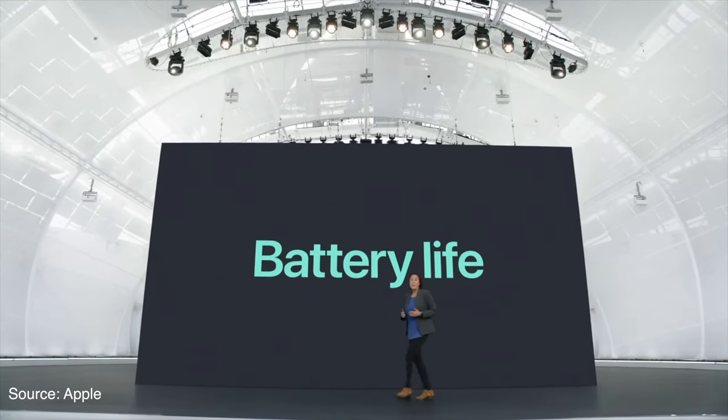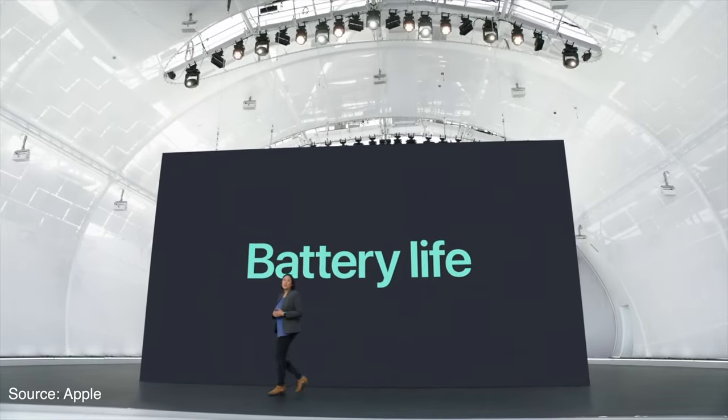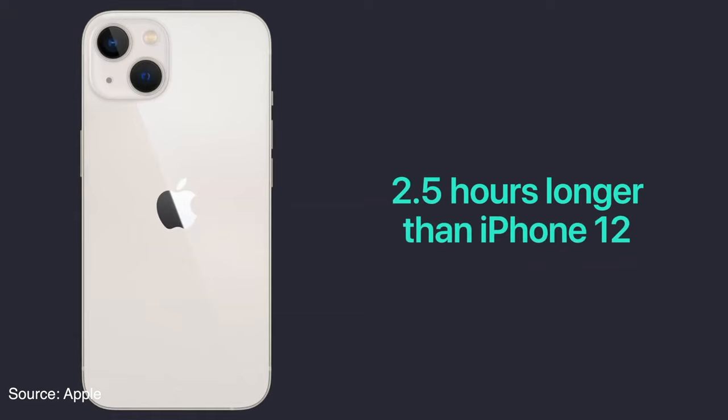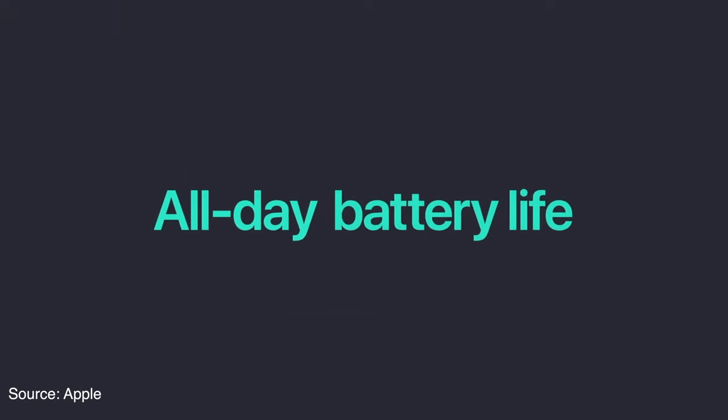It would be safe to say not to expect a major leap in battery size. However, Apple last year did go leaps and bounds ahead in battery size, so we never know what to expect.